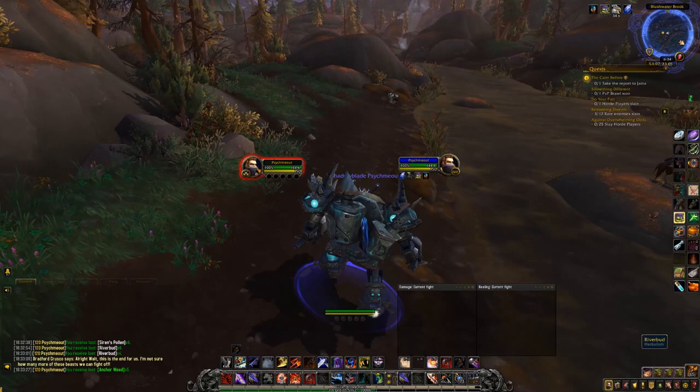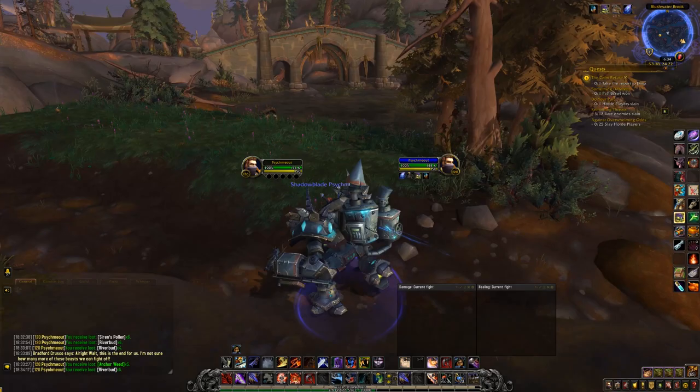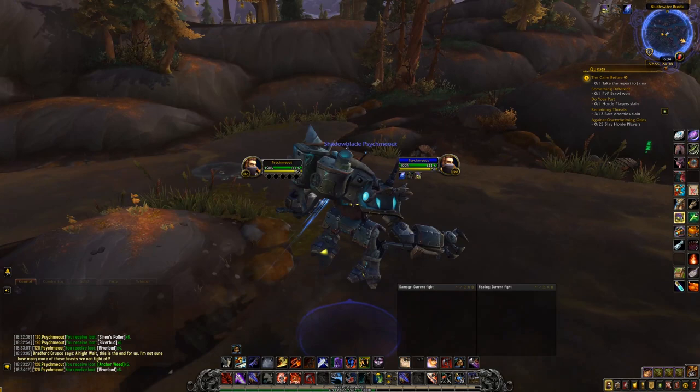Overall the Tiragarde Sound Herbalism route gets a 9 out of 10 and might be the best, most safe way to farm gold in the game right now. Of course, the market depends on your server, supply vs demand, and a lot more. My advice would be to try out some of these farms yourself and find out which one you like the best and which one you can realistically make the most gold from.